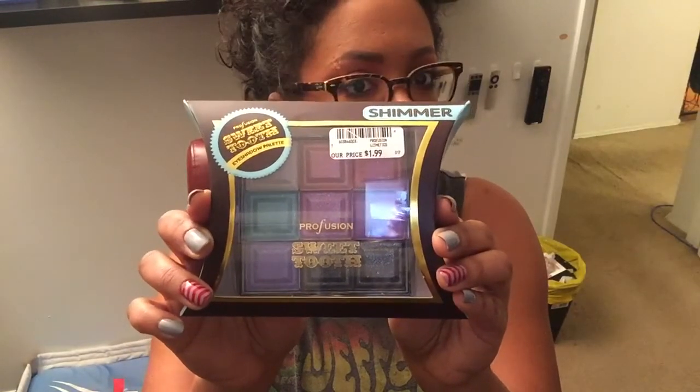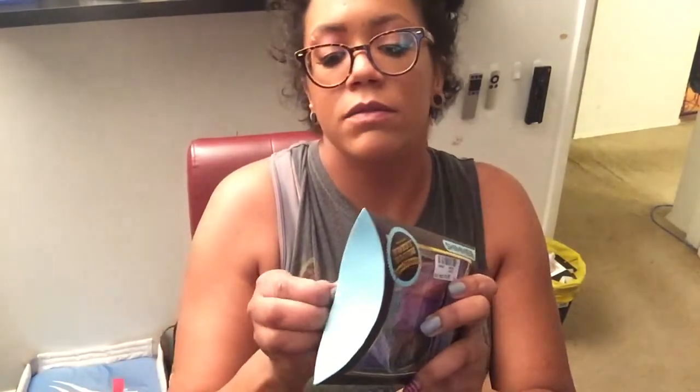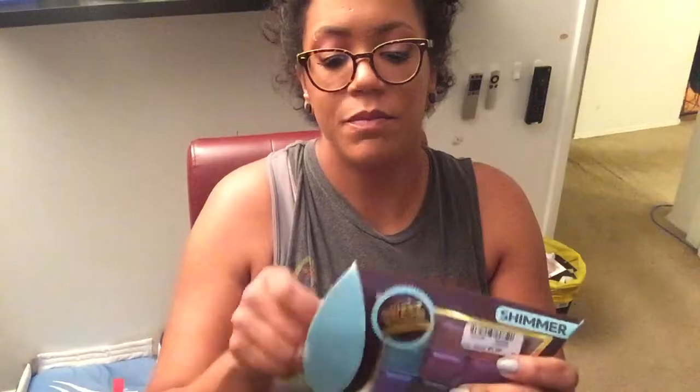This is the Profusion Sweet Tooth — Glamour palette. I don't remember exactly what it's called. But it's freaking beautiful, it's in the shade shimmer. And yes, it is a giant copy of the chocolate bar palette. But honestly, these colors look beautiful. And I'm going to try and take them out right now to swatch for you. This packaging is adorable, especially for something that's only $5 on their website. And I got it for $1.99. I'm really impressed with that price point. So there's a good chance that when I swatch this, it might be absolute garbage.